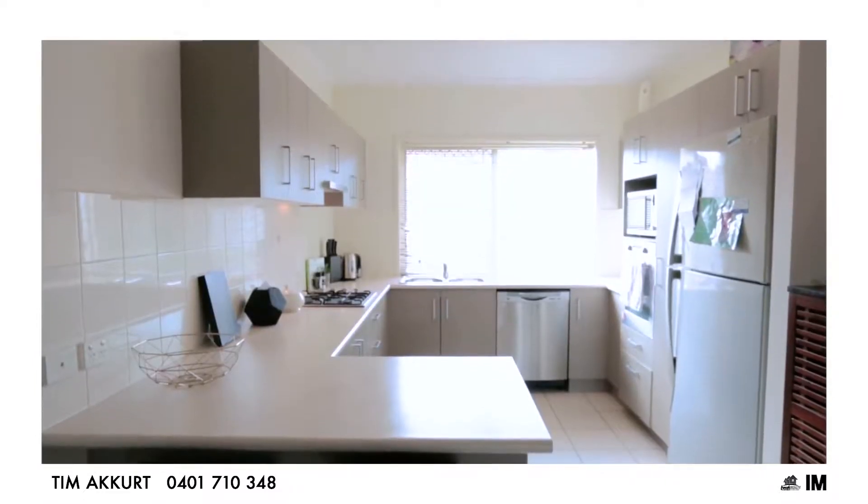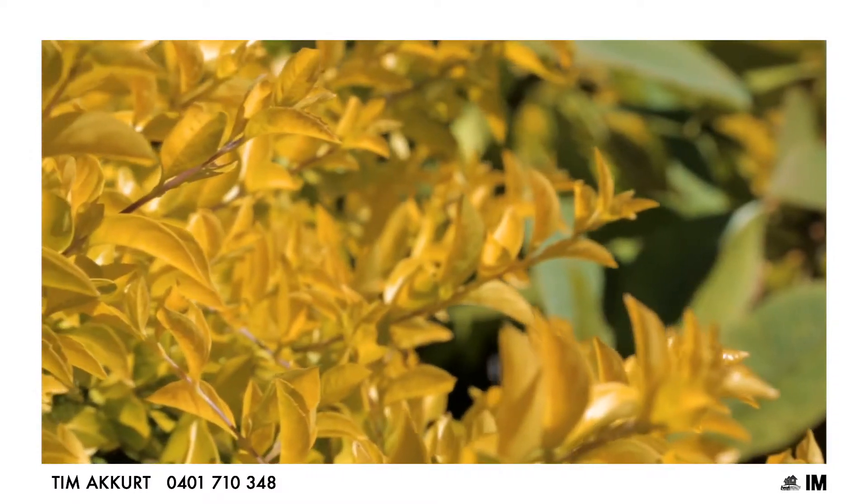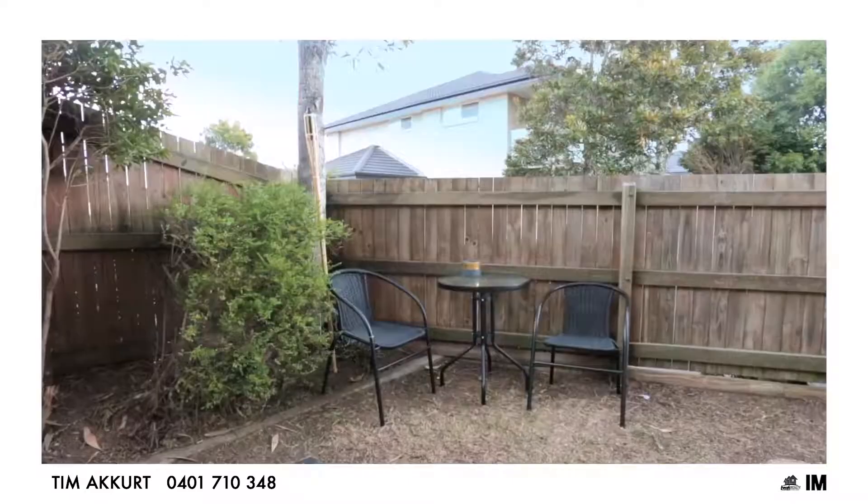The kitchen contains quality finishes throughout for your tenants to cook up a storm. The plans flow straight out into the backyard, with the courtyard providing plenty of space for your tenants to kick back and relax.